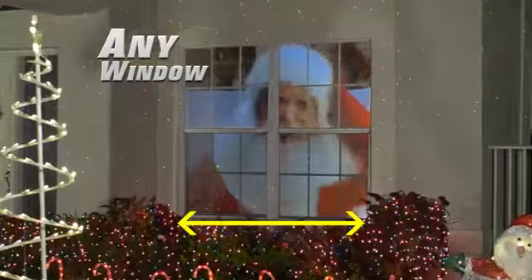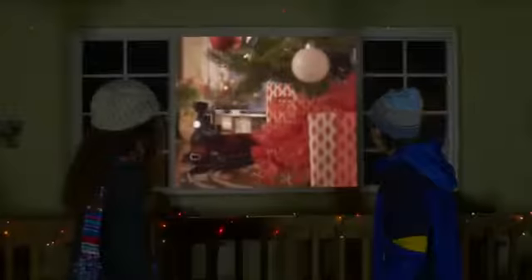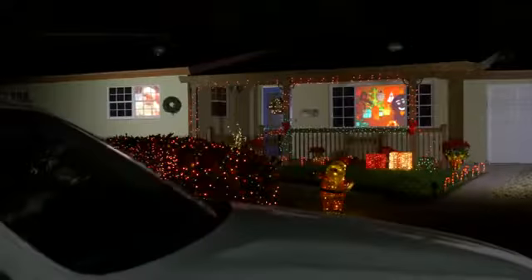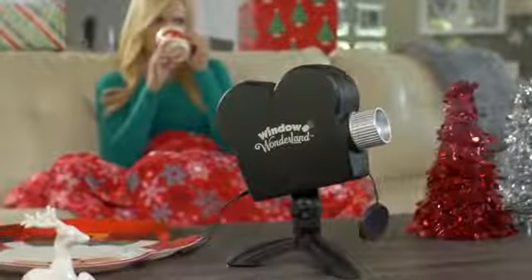Window Wonderland works with virtually any shape or size window while you stay comfortable inside your home. Our house looks amazing, and the kids love it. This is the coolest thing I've ever seen, and cars are lining up every night to see it. The setup was so fast and easy, and now my windows are literally a movie screen. Perfect setup — easy, and it takes the stress out of the holidays.